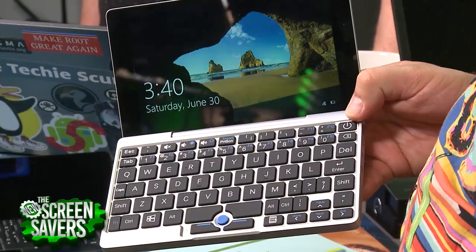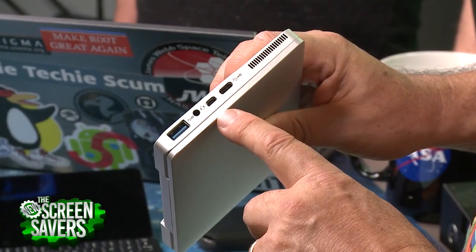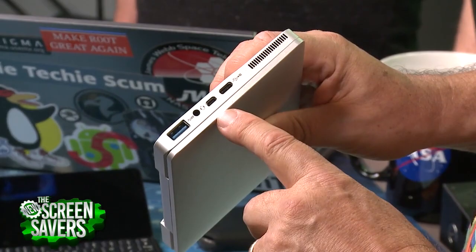I brought along some similar products for comparison. This one as configured is €700, which would be about $850 — quite a hefty price. This is the GPD Pocket, also running Windows 10, with exactly the same microprocessor. It has a full keyboard and is less expensive. It's really designed to be fully portable, though it doesn't have all the connectivity — just a USB and a Type-C port, plus what I think is a mini DisplayPort.